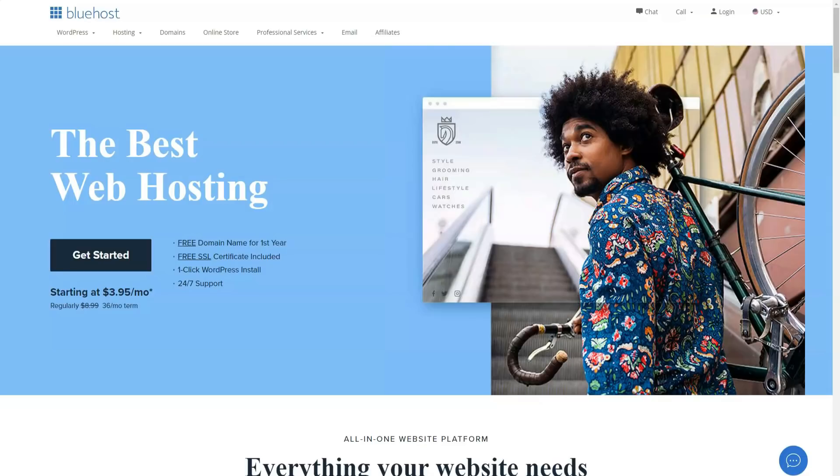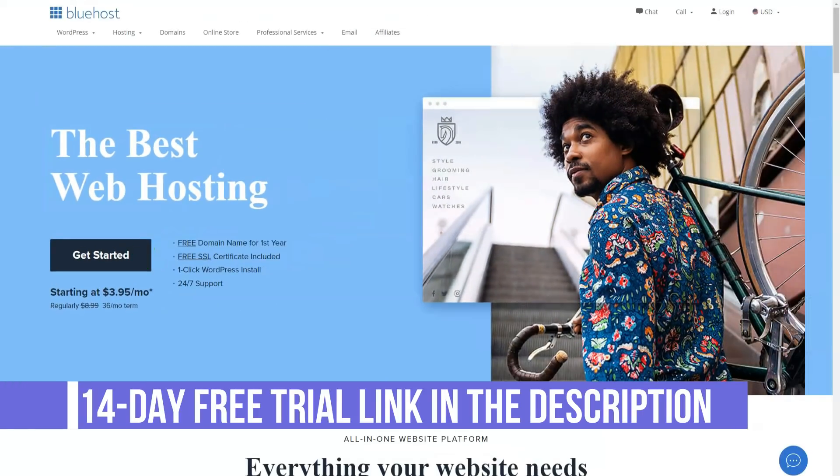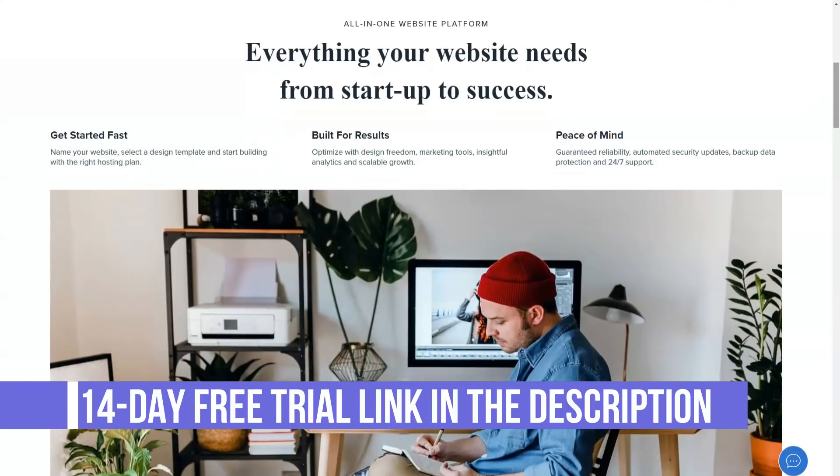Today I'm going to tell you about Bluehost, which I really like and with which I make about $75,000 a year. This is an incredibly good web host that I have been using for a long time.